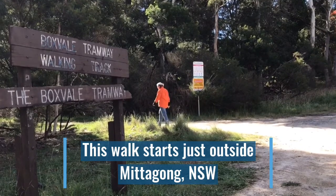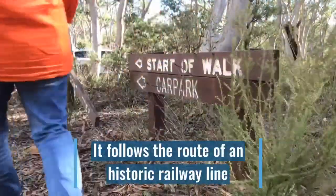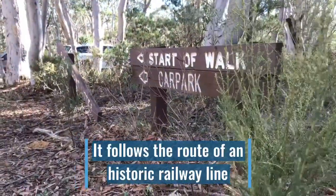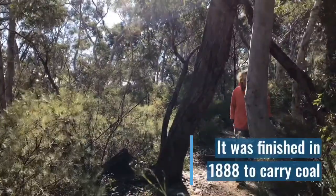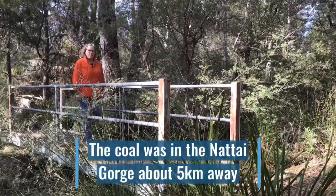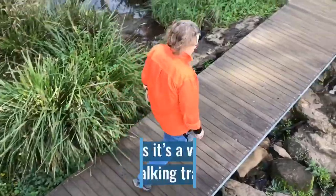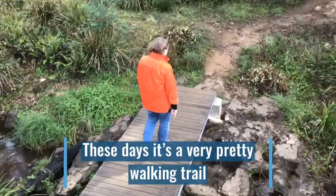This walk starts just outside Mittagong, New South Wales. It follows the route of an historic railway line that was finished in 1888 to carry coal. The coal was in the Natai Gorge, about five kilometres away. These days, it's a very pretty walking trail.